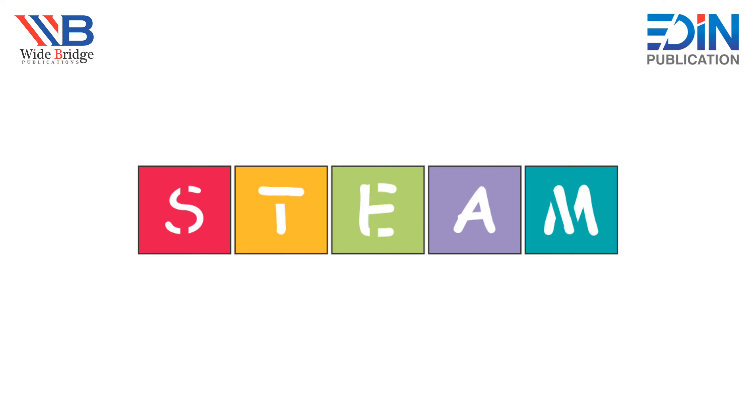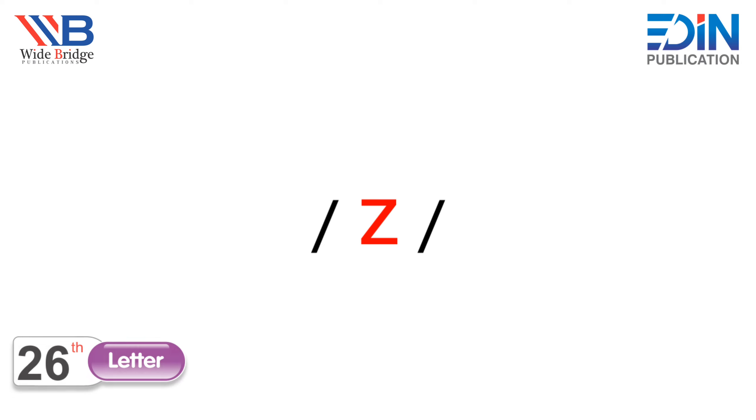Hello kids, how are you? Hope you are fine. Today we are going to learn STEAM of letter Z. This is letter Z — it sounds 'z'. This is the last letter of the English alphabet.